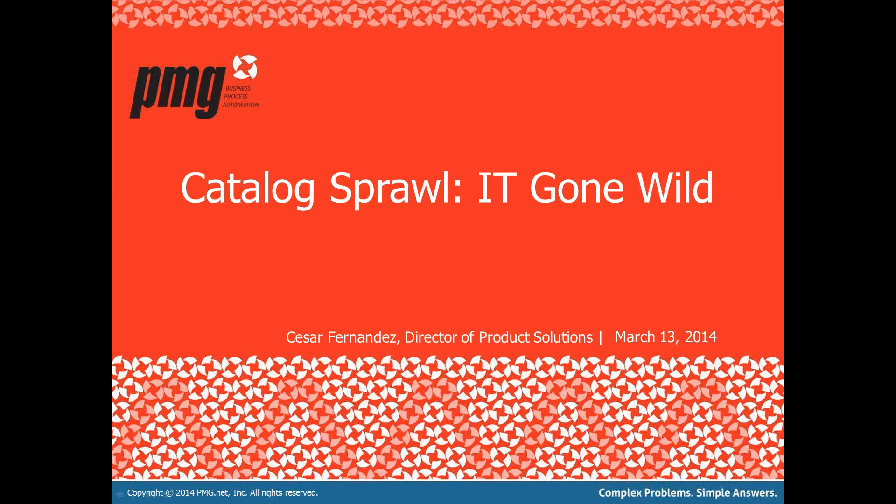Good afternoon, everybody. Welcome to today's PMG webinar on Catalog Sprawl: IT Gone Wild, where we will be discussing the results of our latest survey. I am Cesar Fernandez, your host today, Director of Product Solutions here at PMG. I can be reached at cfernandez@pmg.net should you have any questions regarding this webinar.